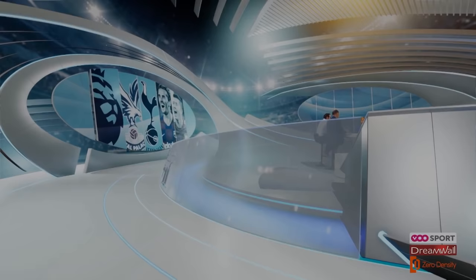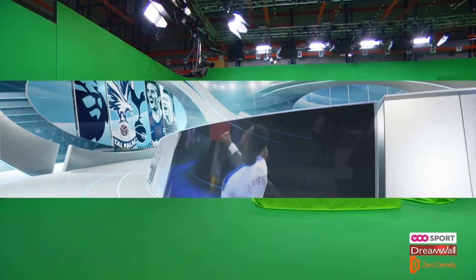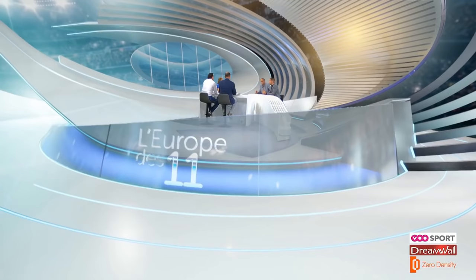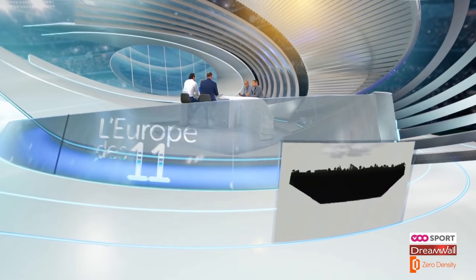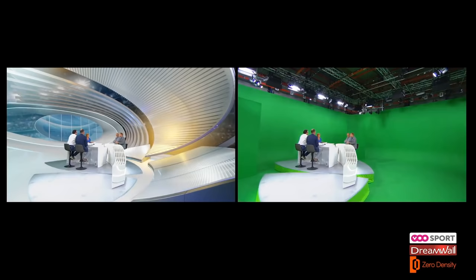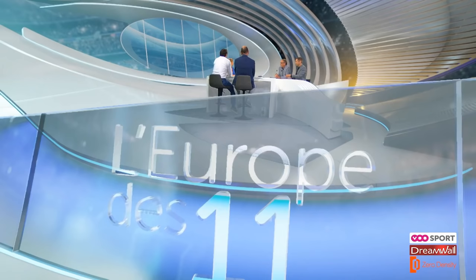With limitless avenues for customization, BTV's weekly European soccer show scores big with a new digital set from DreamWall, a belt and base graphic design and animation studio that specializes in the design and production of virtual sets and augmented reality projects. With the help of Zero Density's Reality Engine, the new set feels like a full-size stadium while bringing added depth and flexibility to BTV's programming. Read on to learn how these virtual tools are changing the broadcast industry.